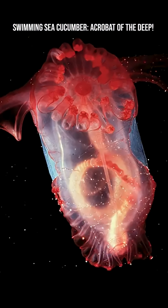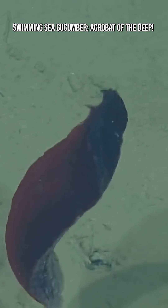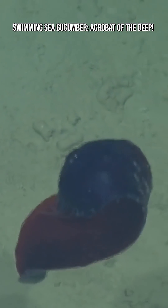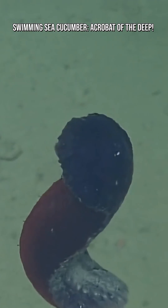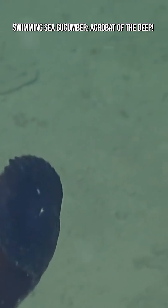While most sea cucumbers lumber around the seabed, certain species like Enypniastes eximia can lift off the ocean floor and glide through the water using their translucent, wing-like fins. These fins spread out like a parachute or jellyfish hood, letting them float away from predators.